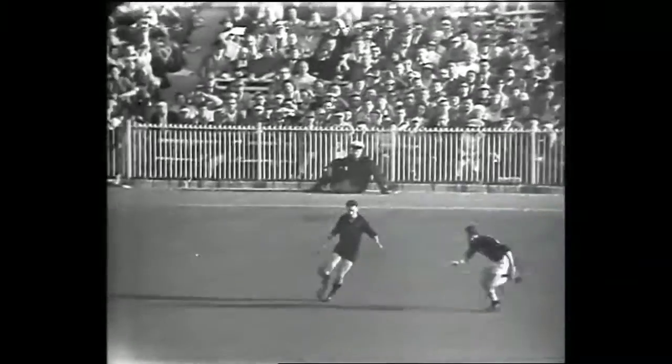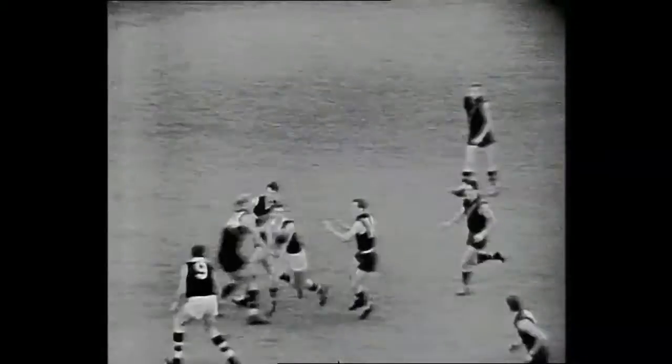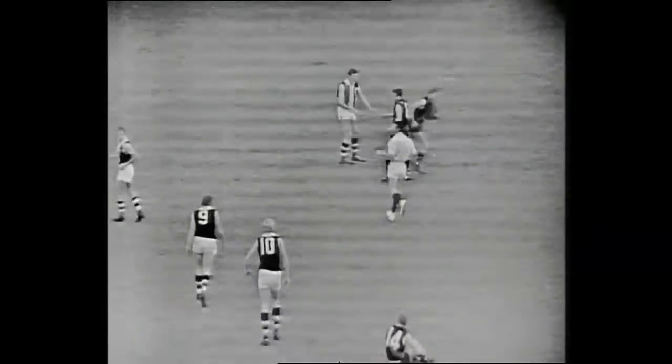Blue gets the ball, tries to run around Collins, tries a short pass towards Clark in the centre — a good pass by Blue, and it is found. Here's Blue coming through hard for Essendon, kicks the ball along the ground once more. A hand pass puts Essendon in trouble, picked up, and Blue is down but he gets the ball forward.